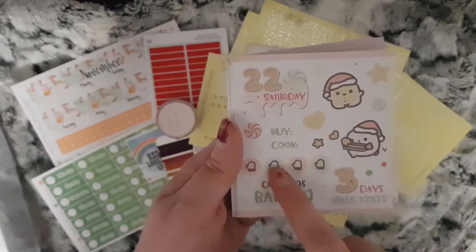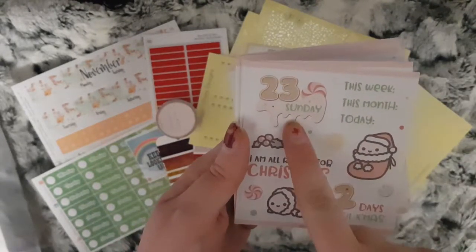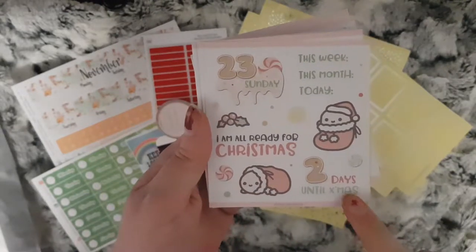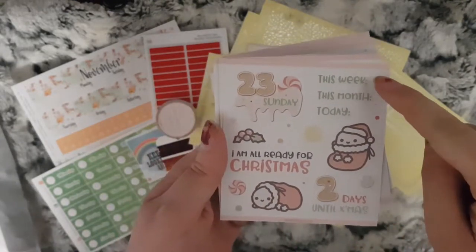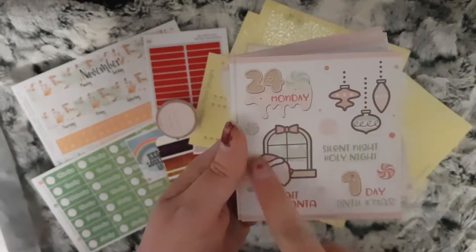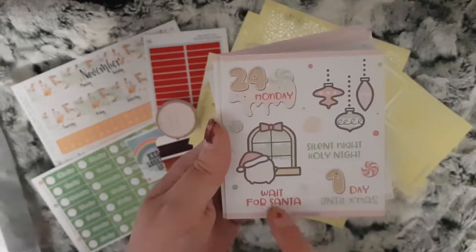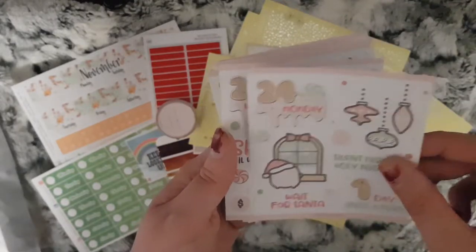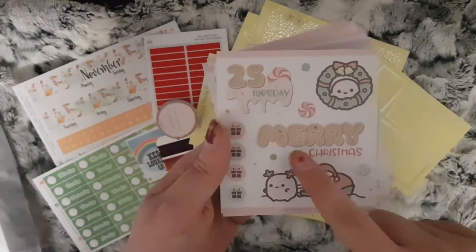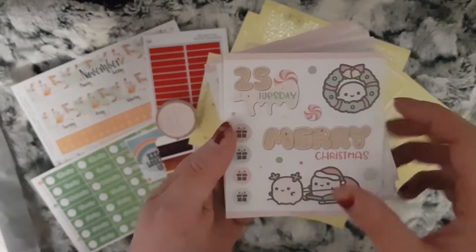You've got these little gloves which you could use to make your own checklist. The 23rd — 'I'm all ready for Christmas,' the little characters again, and two days until Christmas — this week, this month, today. The 24th — the character at the window, decorations, one day till Christmas, wait for Santa, silent night holy night. The 25th — a lovely wreath, merry Christmas, characters playing Santa and Rudolph, and these presents which you could use to make a checklist.